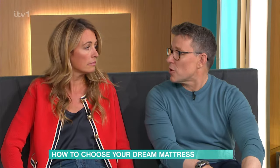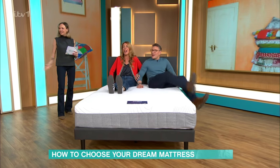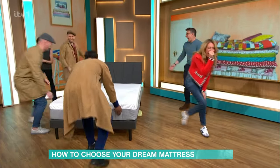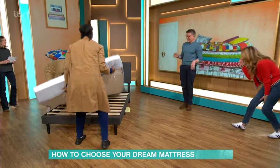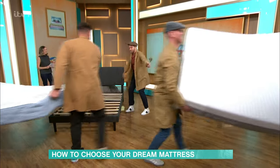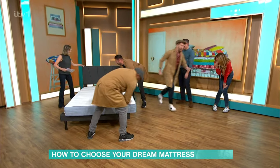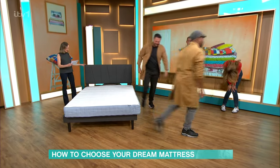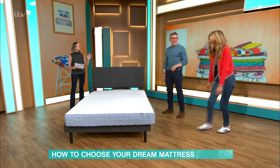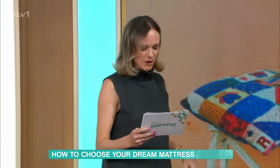Come on, we've got to get this mattress off. Let's get it off. This next one is the lightest one we've got.